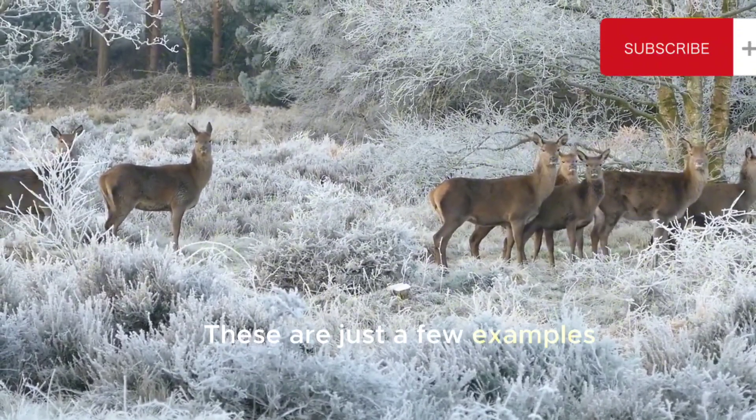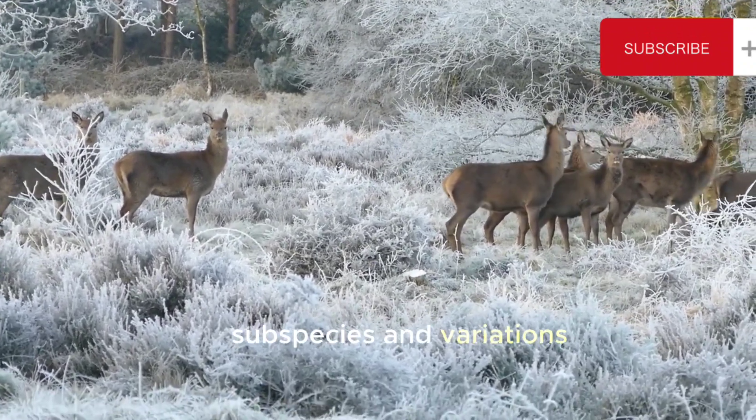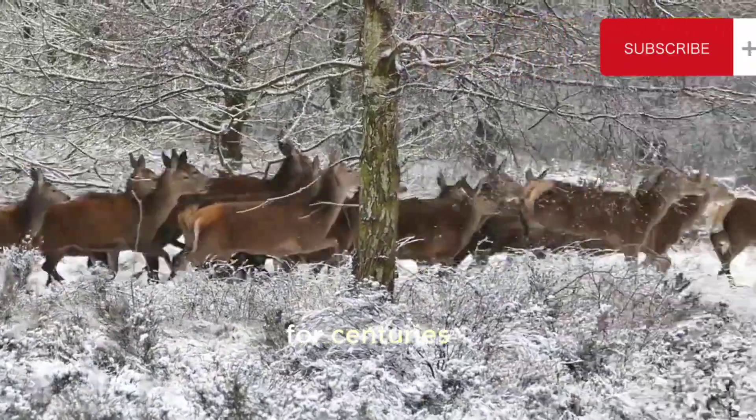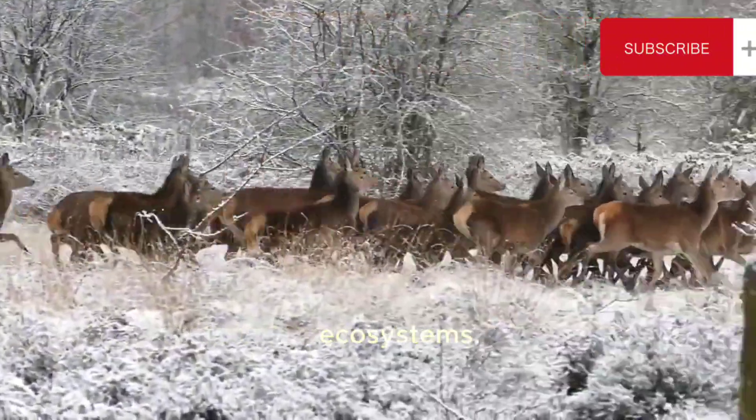These are just a few examples of deer species, and there are many more subspecies and variations within each species. Deer have captivated humans for centuries with their beauty and grace, and they continue to be an important part of many ecosystems.